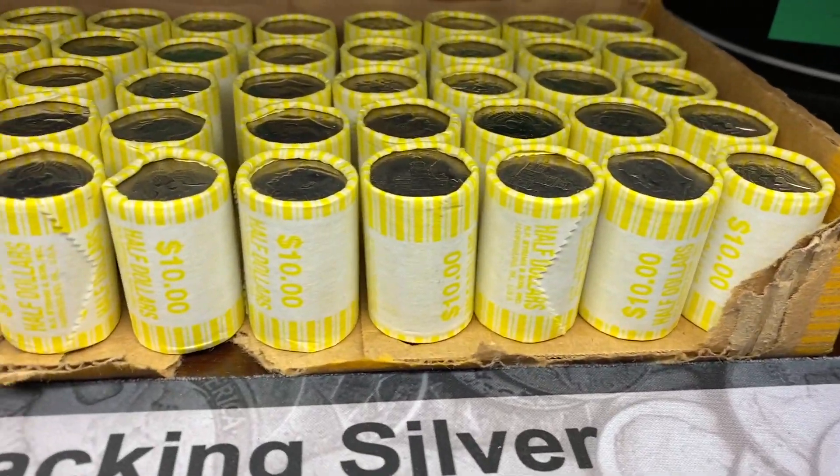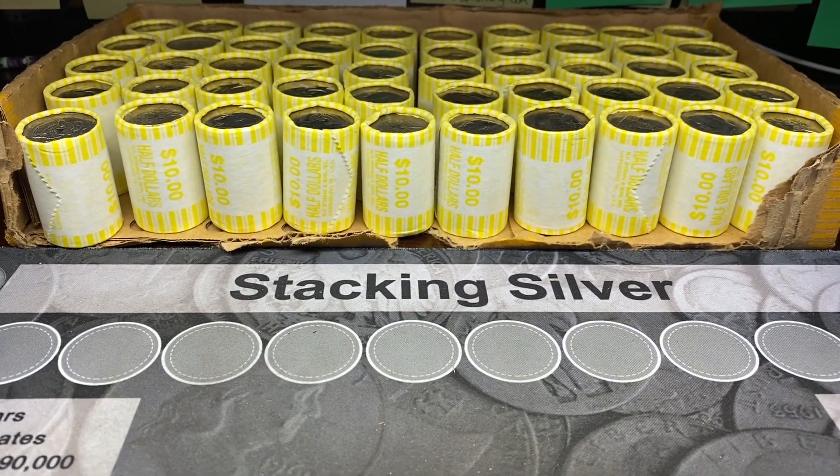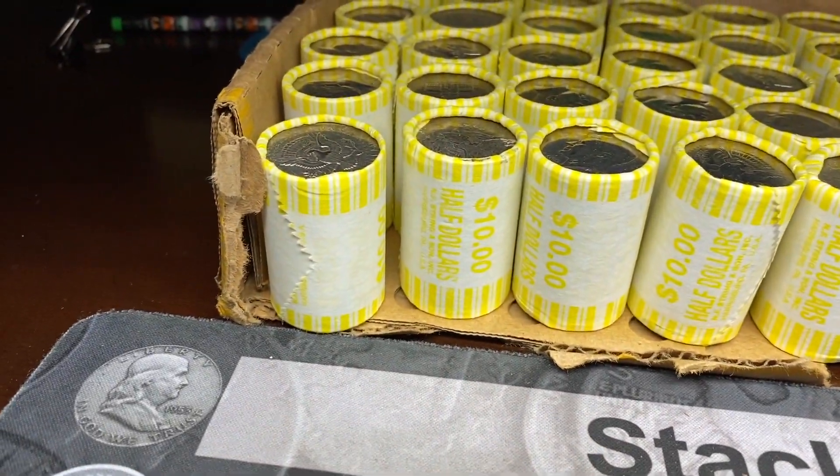Box three is laid out and ready to go. Unfortunately no silver enders, but hopefully we have some silver on the inside. We're going to kick it off with roll number one.